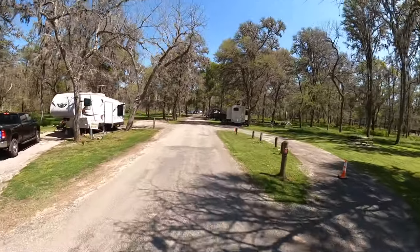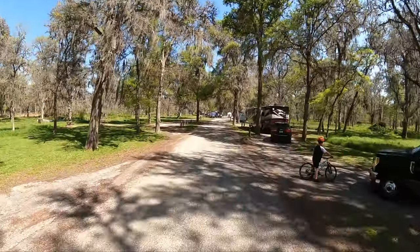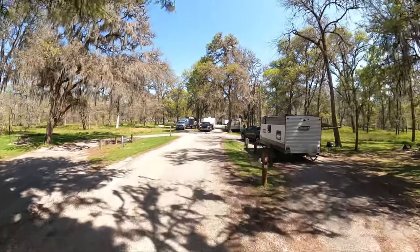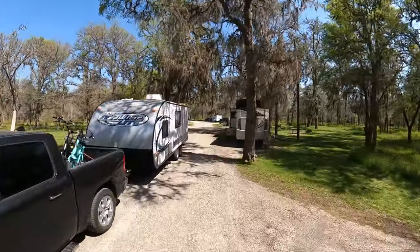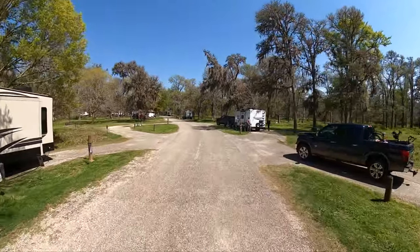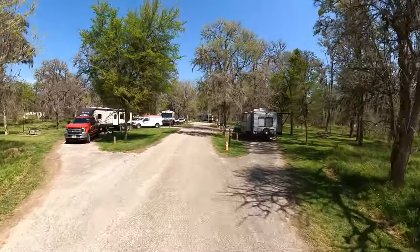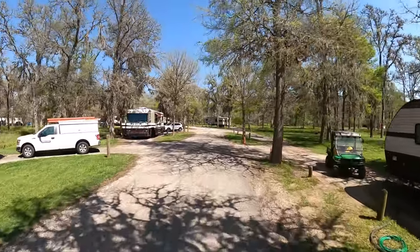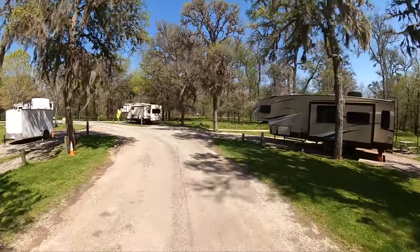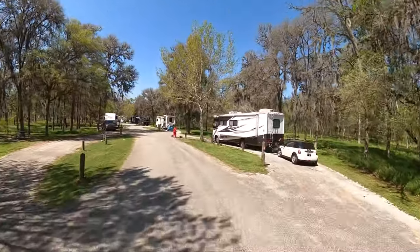It's here on the RV loop. All of the sites are pull-through and they're all full connection. And as you can see, it is very popular. It's Sunday afternoon in March — this is usually when the park is emptying out, but this one is filling up. The good thing is this is a very smooth road.